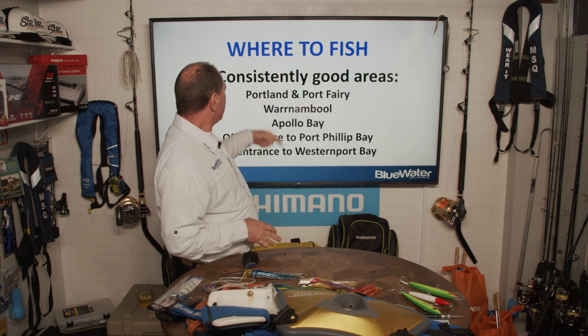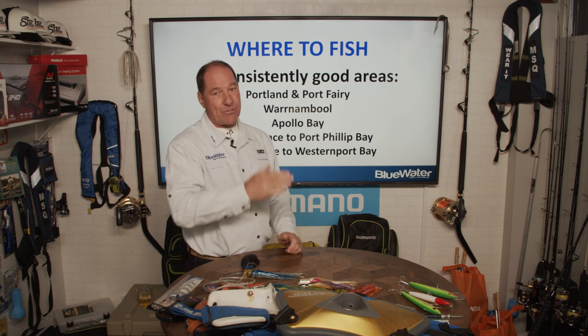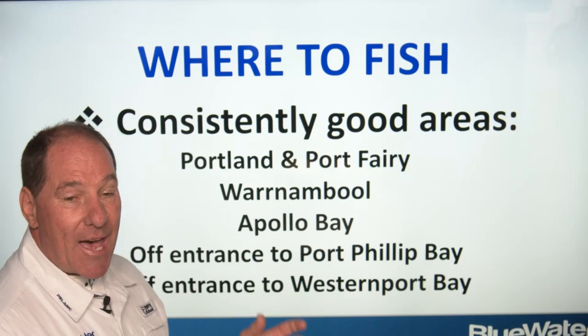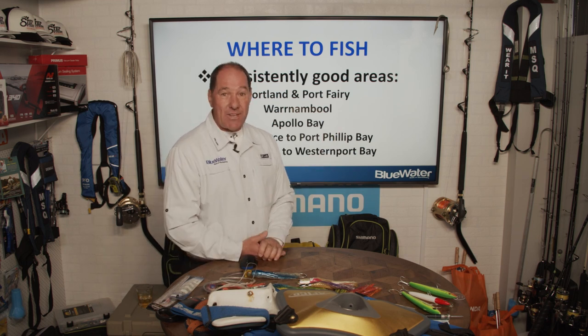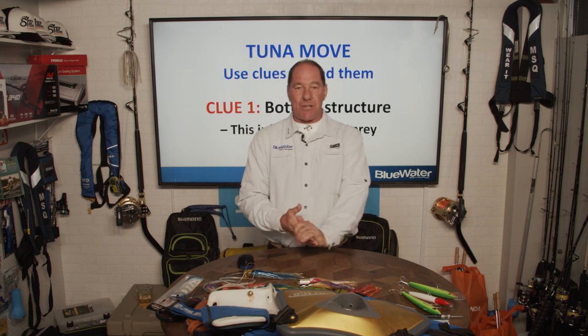Here's a list of consistently good areas that have produced a lot of fish over the years. Portland is one of the prime grounds of Victoria, up on the South Australian border — Portland and Port Fairy is a real hot spot. Also Warrnambool, Apollo Bay, and even off the entrance to Port Phillip Bay there's a lot of tuna getting caught, as well as off Western Port Bay — there was a tuna over 100 kilos caught off Western Port just recently.